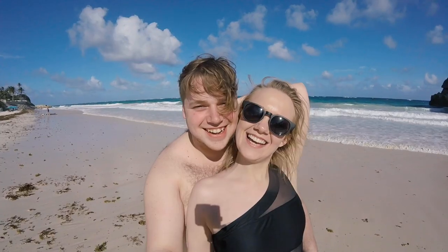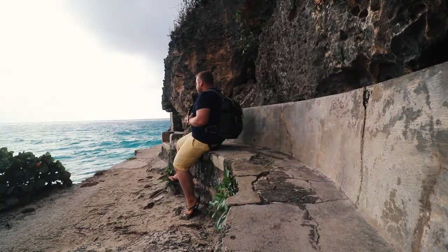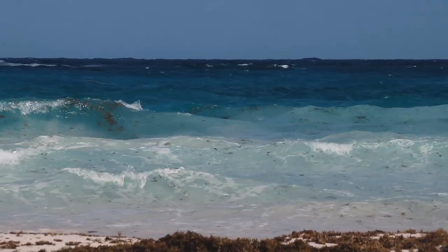Good morning from Barbados. Today I am headed to one of the island's most well-known beaches, which is the Crane Beach, located in St. Philip. Now sitting beneath the Crane Resort, which we've been staying at over the last few days.